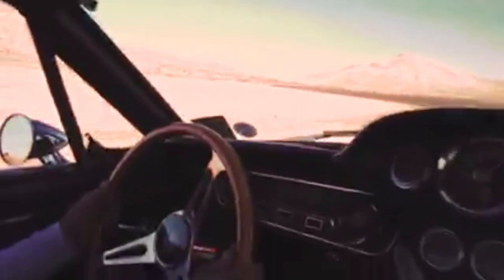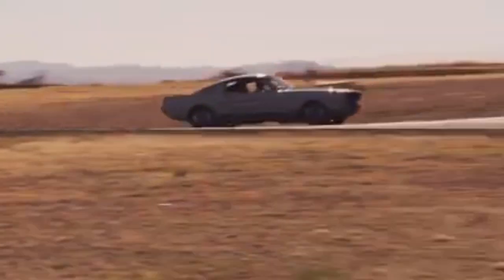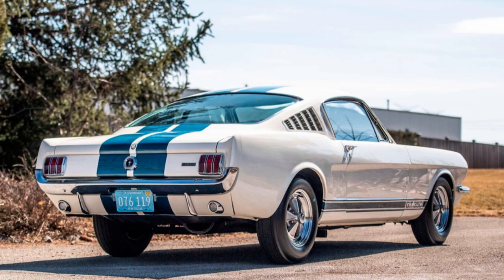Once the production run of the 65 GT350s was finished, there was no time to rest as they had to get ready for the 1966 model run. The folks at Shelby took a step back to assess the 65 model year run and to see what, if anything, needed to be improved. As great as the 65 model was, the GT350 had its share of criticism.